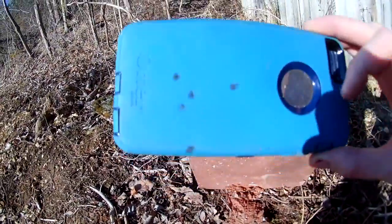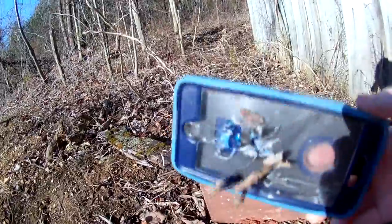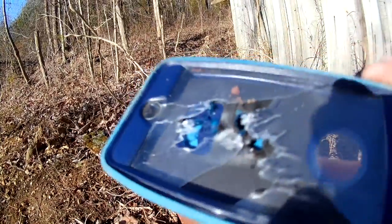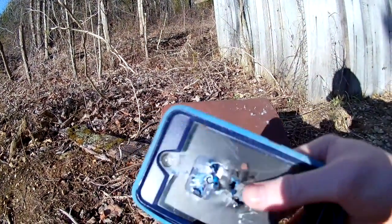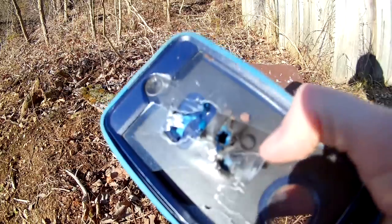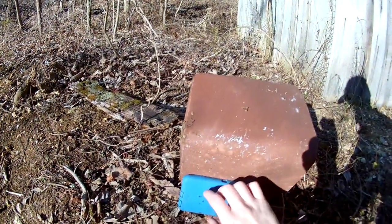Looking at it off the bat, it looks like it might have been deflected, but when we flip it over, those bullets clearly went through. The round nose left a very small entrance hole, but look at when it came out the other side — pretty severe damage there. Let's shoot the hollow points and see what happens.